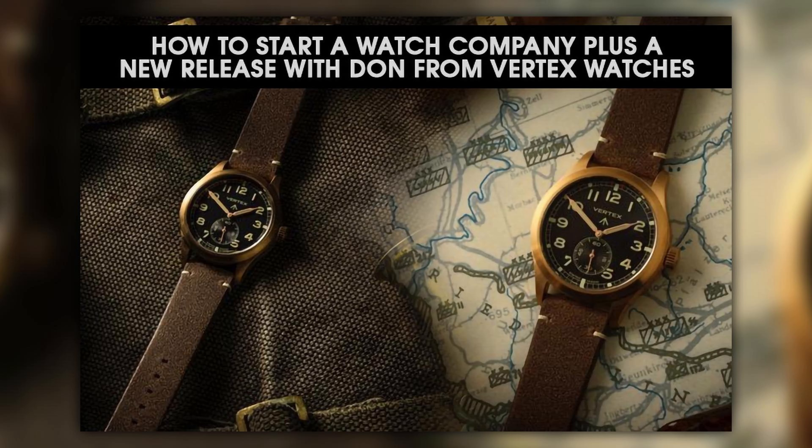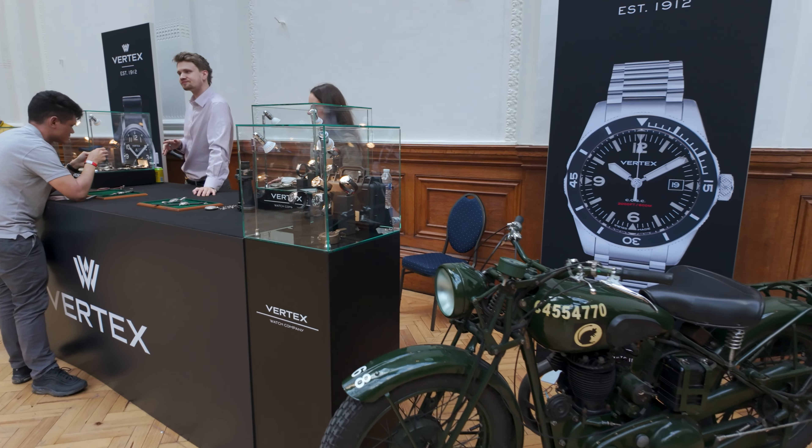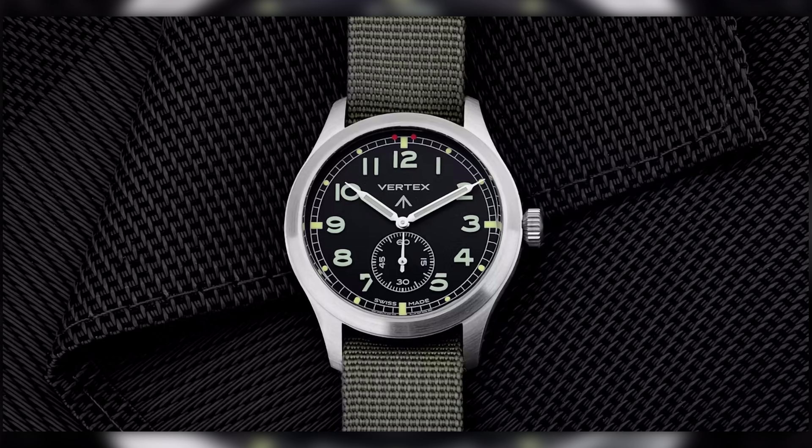Next is Don Cochran from Vertex Watches, based in London and in their hometown today. Don was introduced through Dave and the first episode had to be recorded in the same house in different rooms. Since then Vertex has done great — seen at Global Red Bar and various watch shows around the globe. They're based in Mayfair, currently in Victoria.